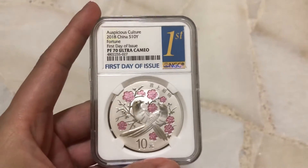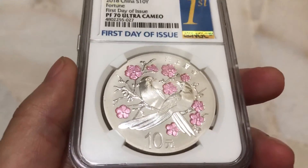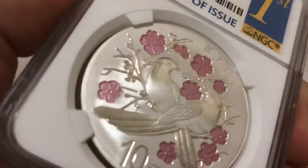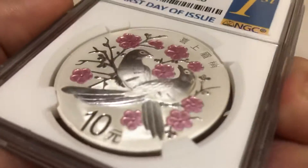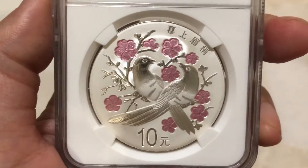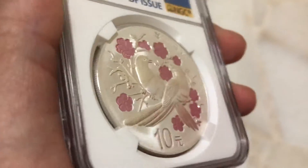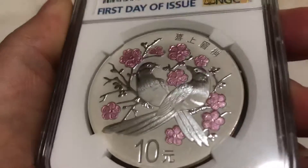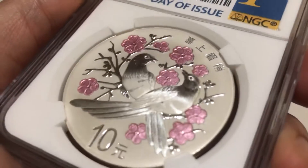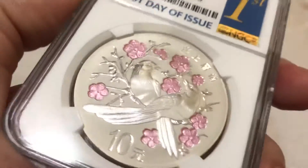This is a first day issue compared to the normal first release or early release label — there is no difference. I have already compared it. Not like the 2018 Panda coin: you can see that there is a difference in the 2018 Panda coin between first day release and early release. There you can see it with the naked eye rather than through the microscope. This one you need to use a microscope to see the difference.